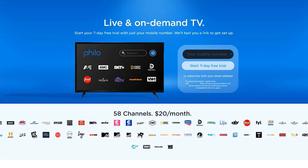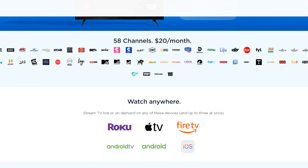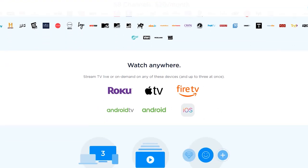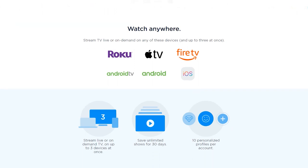Kev here back again with another video and today I'm going to be telling you about Philo TV. I like to cover different TV apps, streaming apps, ways to cut the cord, cut the cable bill, and save money while getting all the entertainment you like and enjoy in one easy to use application or website. Today we're talking about Philo, which I would consider a competitor to Fubo TV and Sling TV.